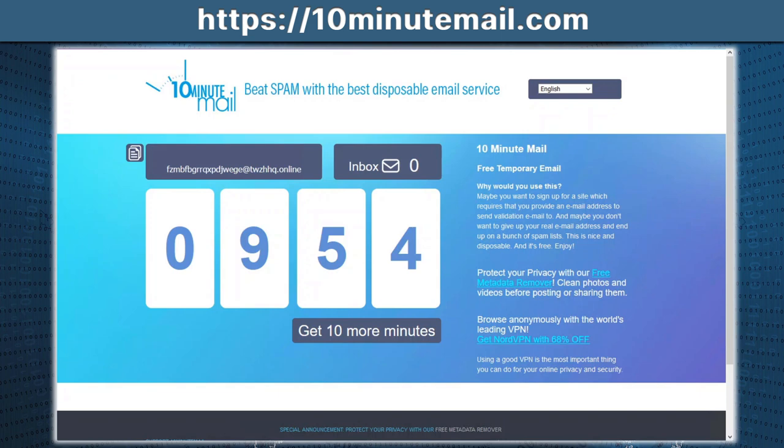Next up on the list, we have 10minutemail.com. Why is this one important? When you sign up on certain websites to download an app or a document, they ask for your email address. What inevitably happens? You get bombarded with spam email.